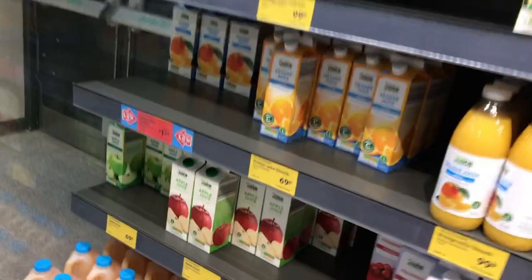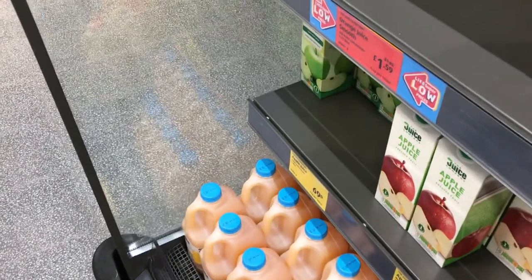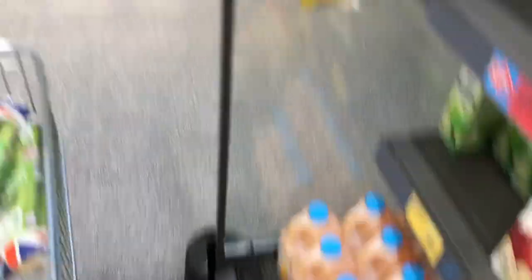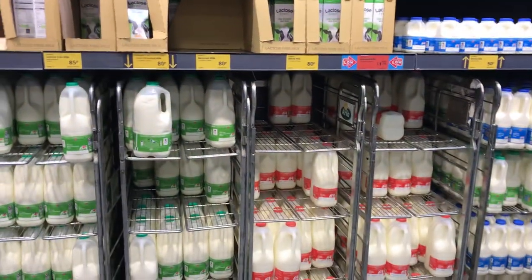All the juices here — I need some orange juice. I always get the 'not from concentrate' version, so it's like pure squeezed fruit. These ones are from concentrate — you can see the difference. Then in the bottom fridge you've got all the milks, different kinds of milk — obviously I don't eat that though, being plant-based.